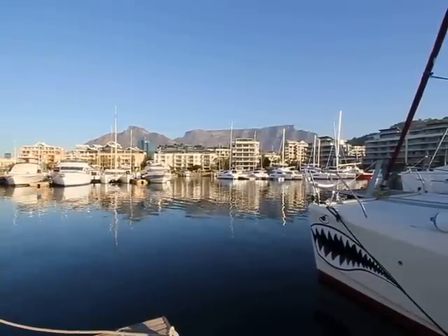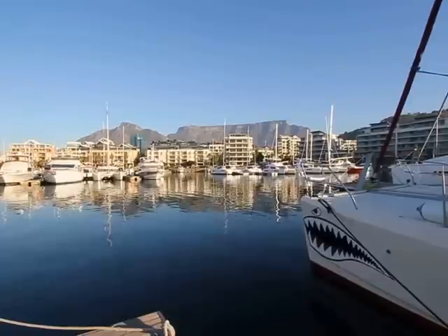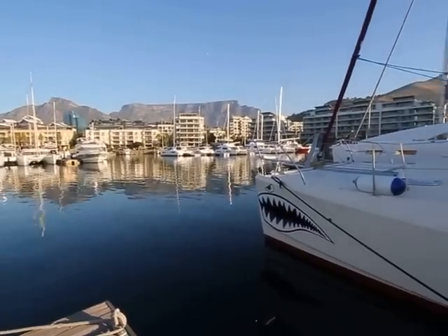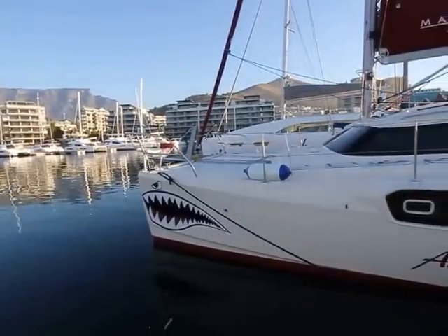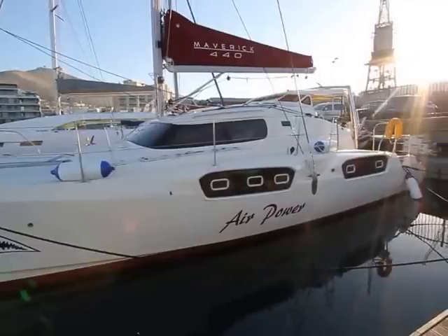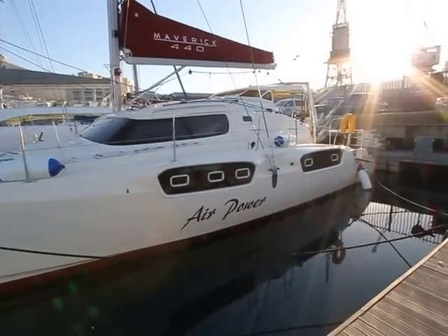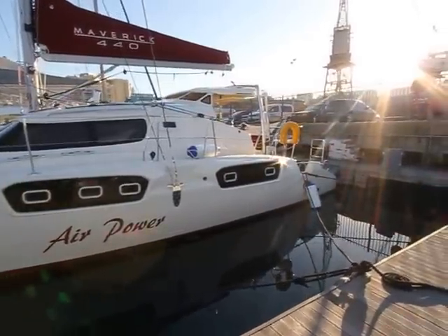Welcome to Cape Town, South Africa on this beautiful day in May 2016. We're here to see the latest yacht to come out of the Maverick Yachts Boat Yard in Cape Town. This Maverick 440 is called AirPower. The Maverick is a yacht designed for a liveaboard cruiser, either a couple or family who want to live aboard and circumnavigate. It's a long-range blue water cruising vessel designed for space, comfort and reliability without sacrificing performance.